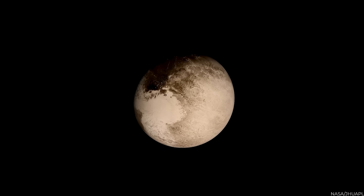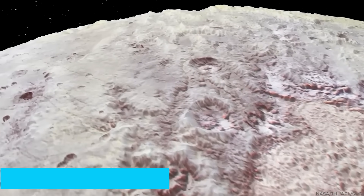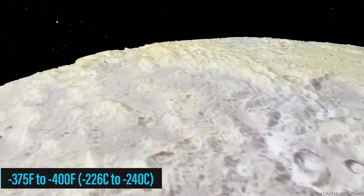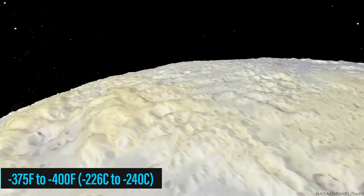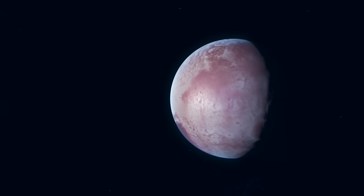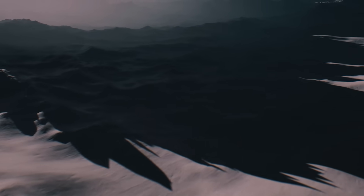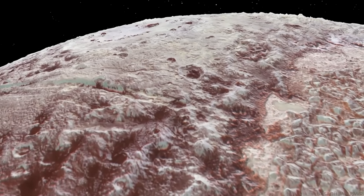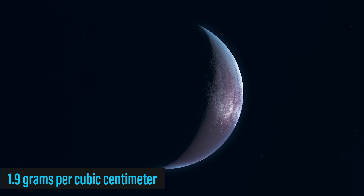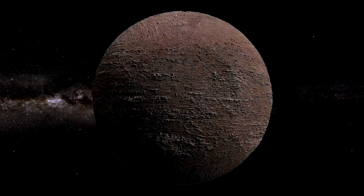Pluto ranks among the coldest places in our entire solar system. Its surface temperature can plummet to lows of minus 375 to minus 400 degrees Fahrenheit — about minus 226 to minus 240 degrees Celsius — depending on its distance from the sun. As for what Pluto is actually made of, it's an intriguing blend of rock and water ice. Roughly two-thirds of Pluto's mass is rock, while the remaining one-third is water, giving it a density of around 1.9 grams per cubic centimeter — about twice as dense as water, but less dense than most rocky planets.